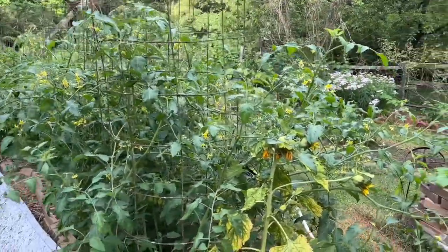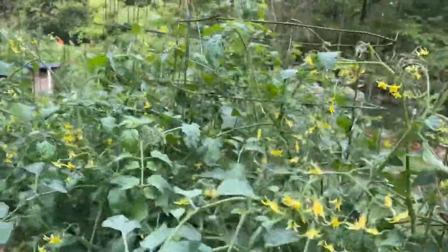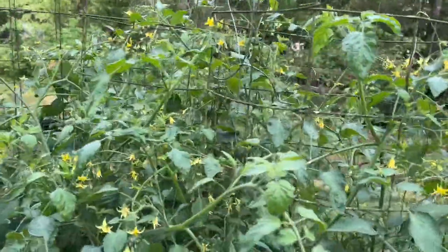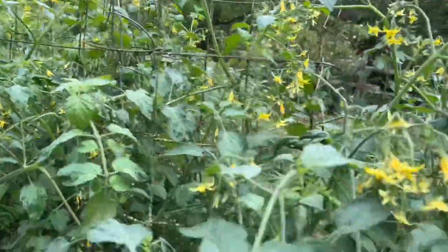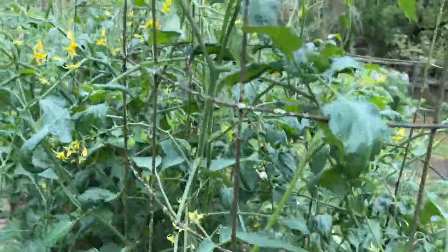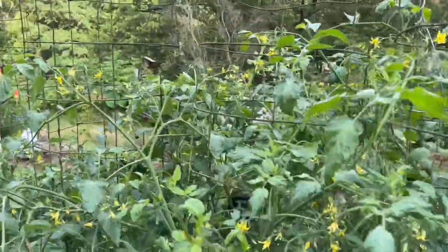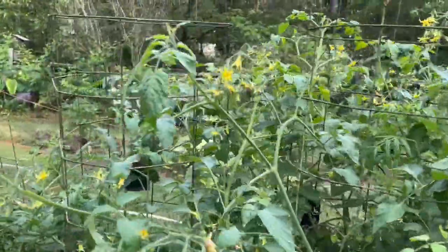Well, since we're at the tomatoes, let's start here. Look at all these blooms — I've never seen a tomato plant with so many blooms. This is the Seeds and Such Sugary variety. They are developing; it looks like it's going to be a pear type, a paste, which is exactly what I need. This year I need to make some more spaghetti sauce, or we'll use it for pizza.